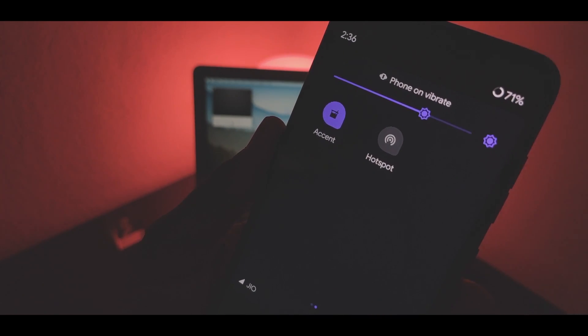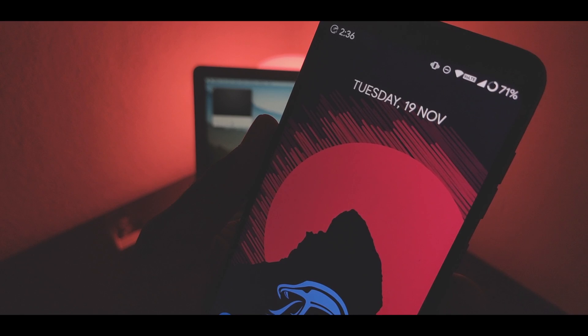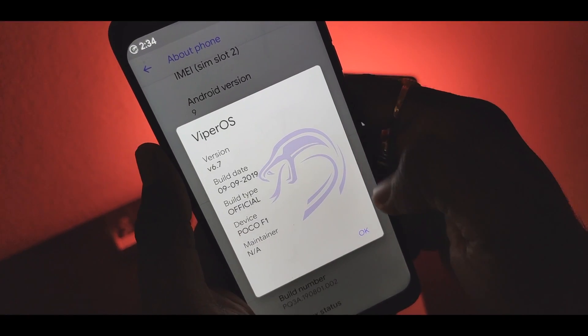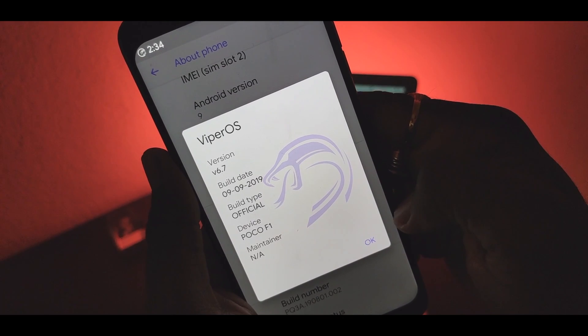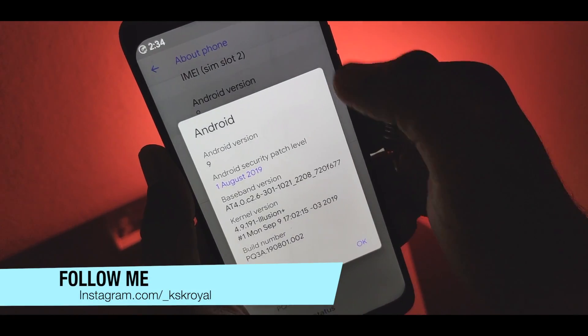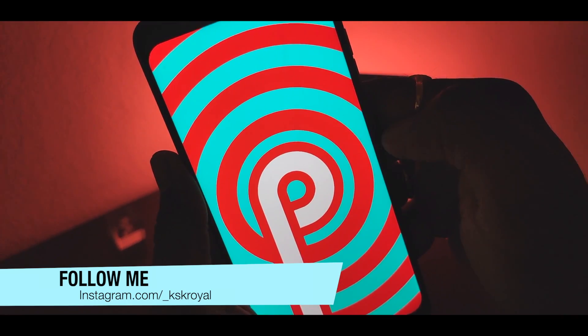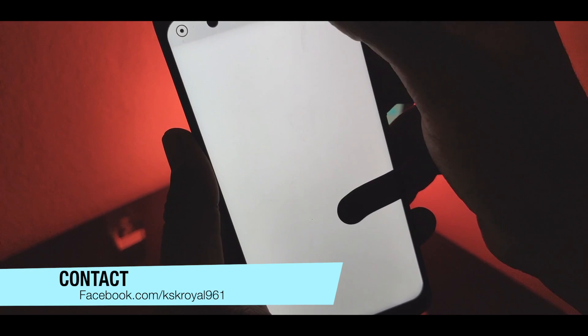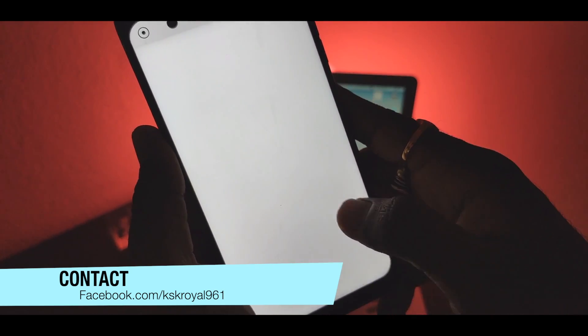What's up guys, KSKRL here, welcome back to another video. This is Viper OS 6 based on Android 9, the most stable ROM in existence for a few Android smartphones. Viper OS is an Android custom ROM which aims to bring stability and useful features. If you are looking for a stable ROM with truly tested features and minimal bugs, then this ROM is the one you must give a shot.